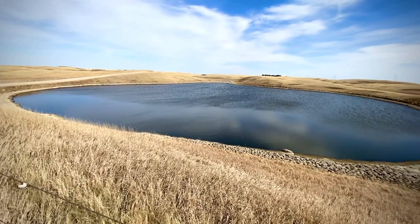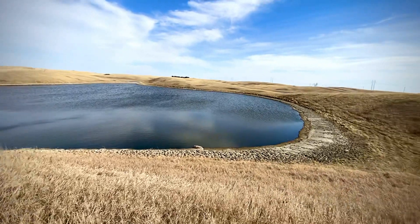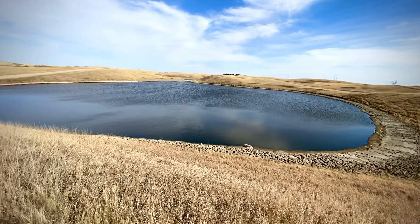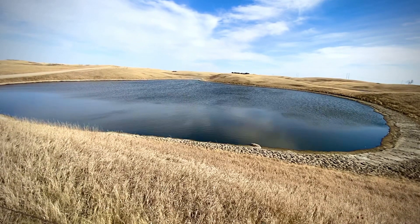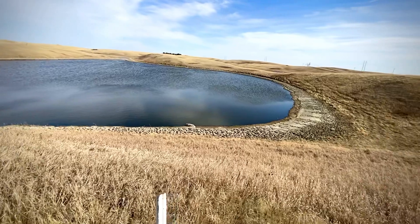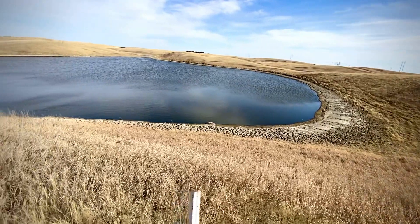So if you were ever wondering what a slough is, this is a slough and this is what it looks like. Thanks for watching the video. If you have any comments to add, please do so below, and I'll see you guys on the next one.